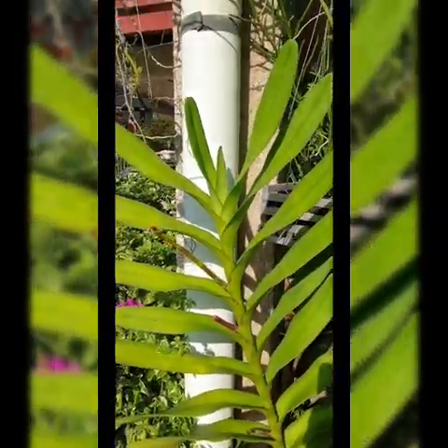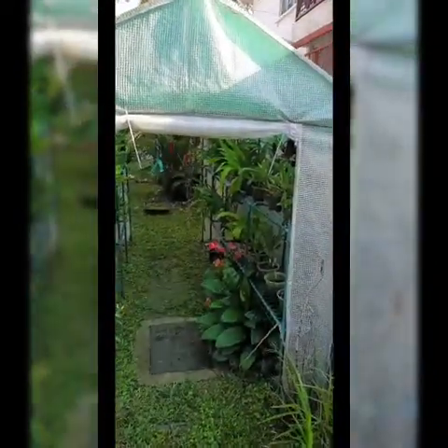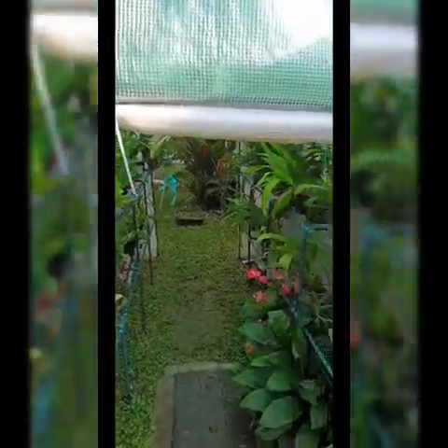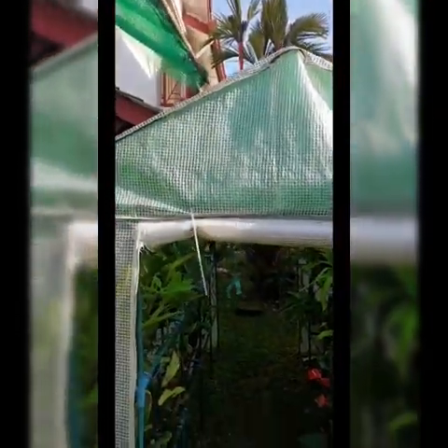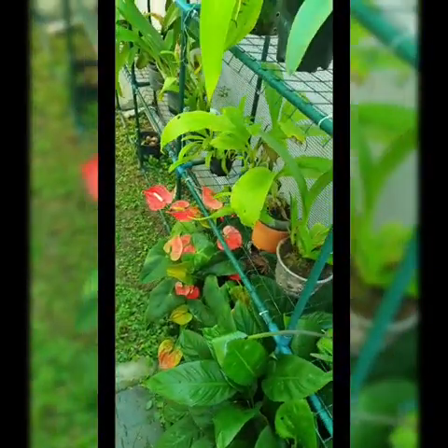Next to it I have a greenhouse where I keep the rest of my orchids. Let's go inside — you'll see there are some Taurion below.